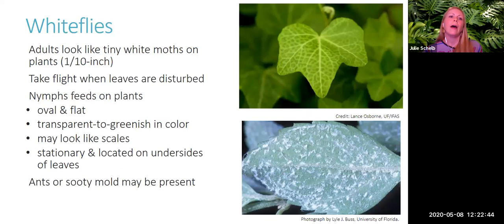Before any management, we need to identify the plant and the pest. The last plant pests we'll cover today are whiteflies. Adults look like tiny white moths, about one-tenth of an inch. You may have noticed them flying around when you disturb plant leaves. The nymphs are small and transparent to greenish, and they feed on plants on the underside of leaves. Whiteflies are soft-bodied insects, so they're also associated with sooty mold and ants due to the honeydew they secrete.